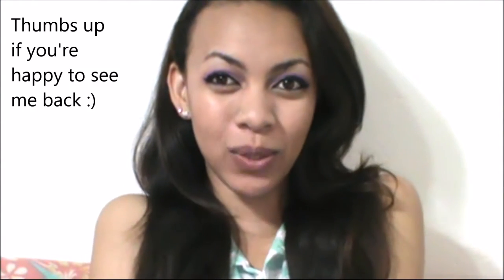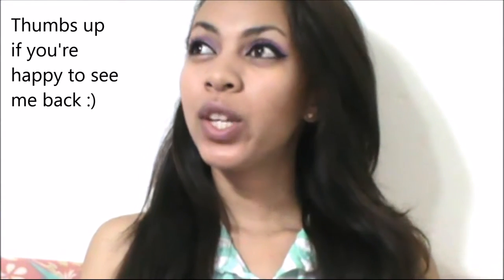Hey guys, Mishu here and welcome back to my channel! I am back — this is the first video from my return from Madagascar. As you can tell from last Friday's video, it was not in English. I've decided to do my Malagasy videos on this channel every Friday, and I'll still continue doing English videos every Monday. So don't worry, I did not forget you guys!